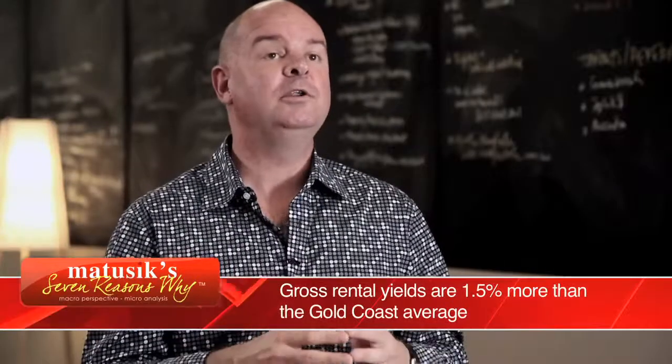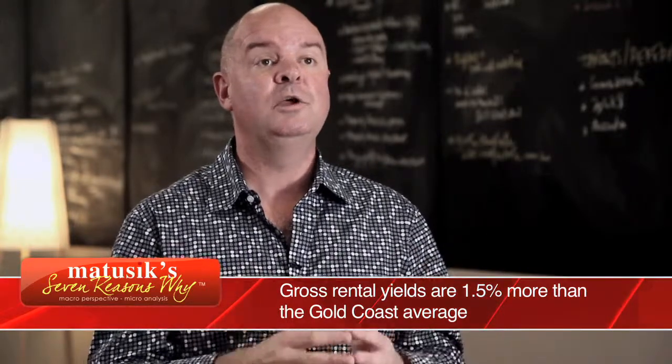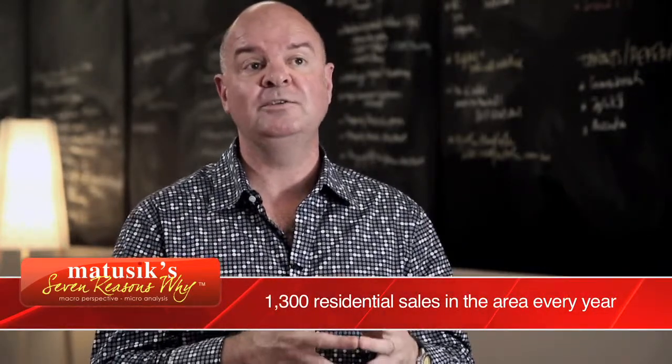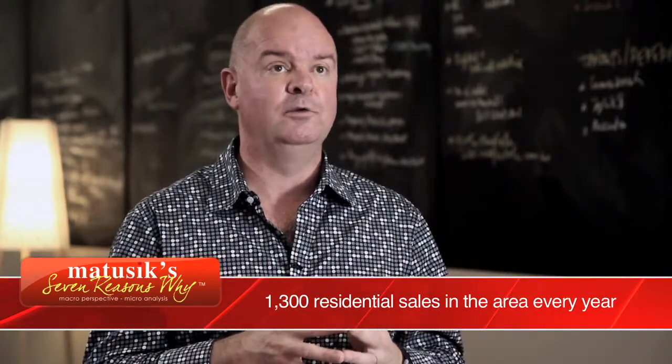Local apartment yields are 1.5% higher in the local area than they are across the Gold Coast average, because the local economic fundamentals are very strong, hence the higher rental returns. There's also a very large and established resale market in the area, where 1,300 sales on average take place each year, ensuring investors a market to resell to in the future.